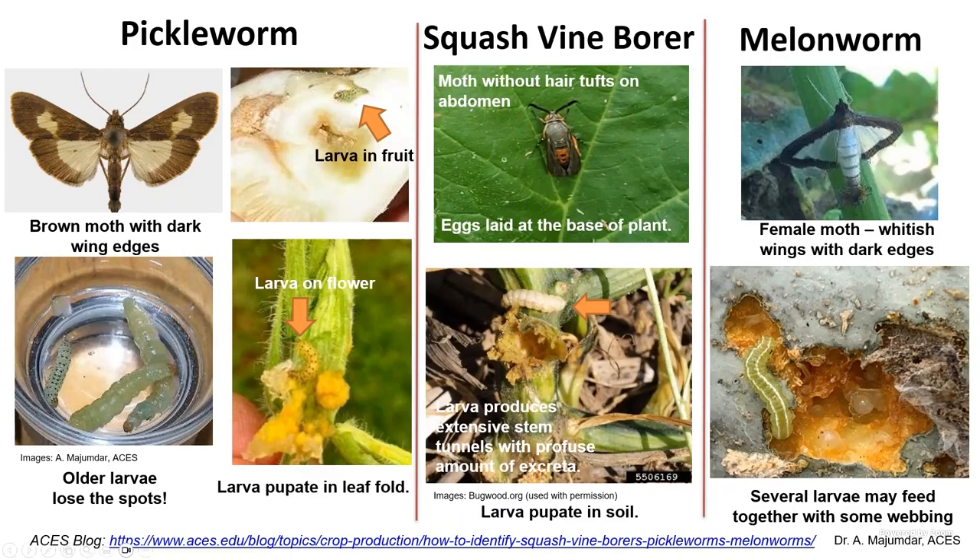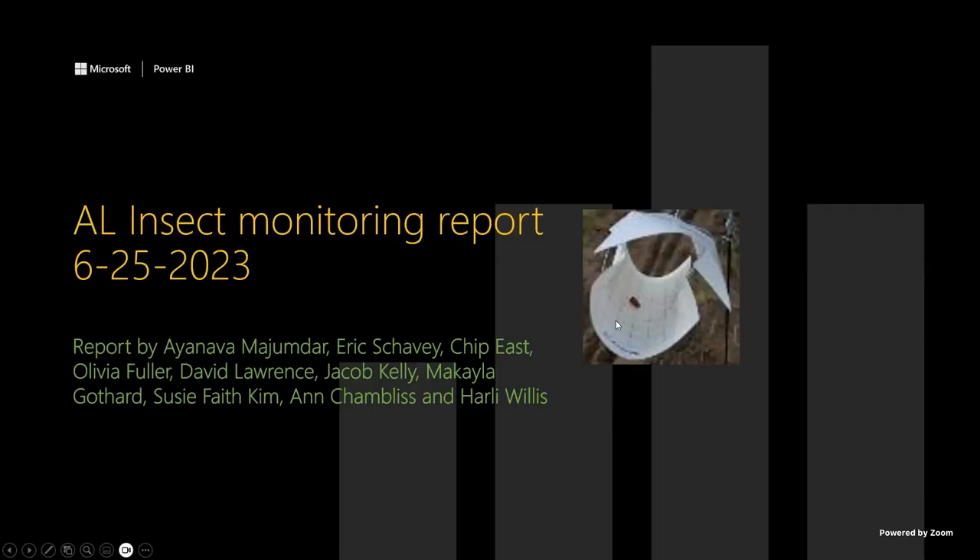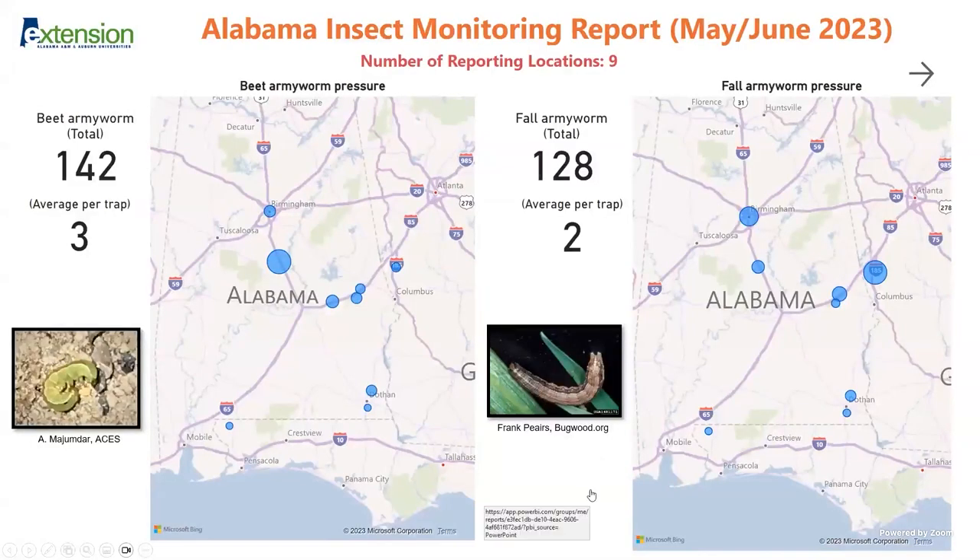Melon worms are fairly easy to identify. The best thing to do is to plant early and get the crop out early. Quickly talking about the insect monitoring numbers — we do this as a team with regional extension agents and specialists cooperating. We use sticky wing traps to monitor insects, and these are total numbers. You can see the total numbers of beet armyworm on the left of your screen, and the averages per location per trap give you an idea of the population.